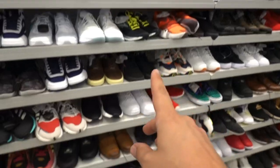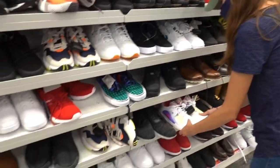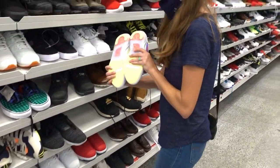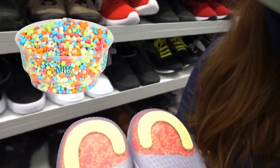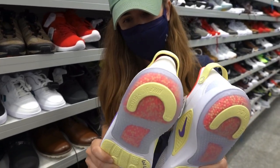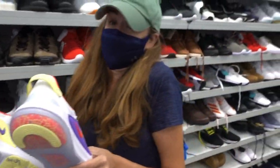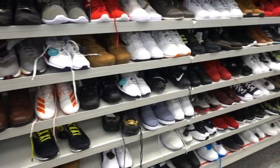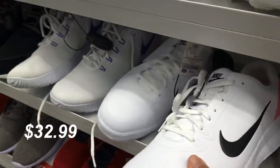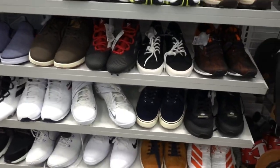First stop inside Ross is the shoe section. They usually have really good deals on golf shoes — we always find Under Armour golf shoes in here. The clearance section is on the bottom row, which is super inconvenient. We spotted some shoes with what looks like dipping dots in the soles — those are Nike Joyride. Oh, here we go — some golf shoes, size 13.